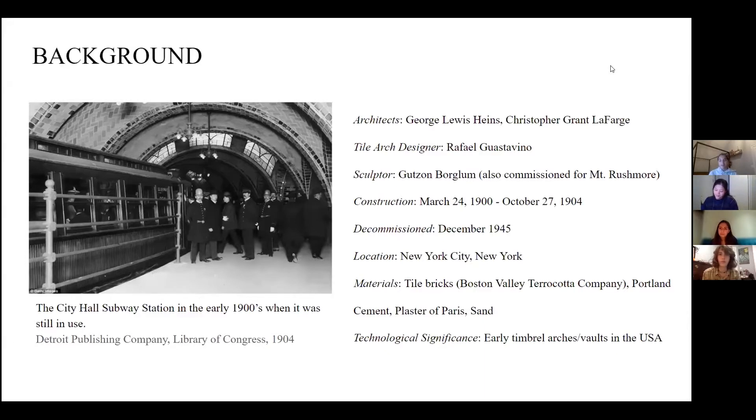Some background information on the station: City Hall station was New York City's very first subway station and it was a great source of pride for the city. To showcase their pride and the city's innovation, they brought in professionals from many trades to construct the iconic architecture. The architects were George Lewis Hines and Christopher Grant Lafarge. The contractor was Rafael Guastavino and the sculptor was Gutz and Borglum.